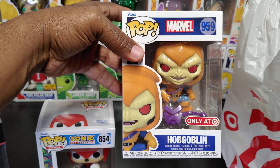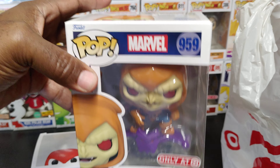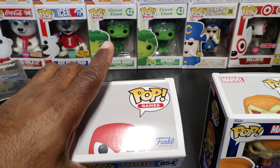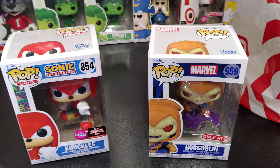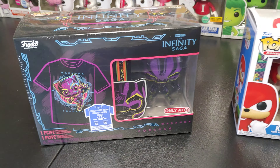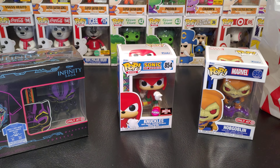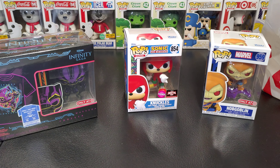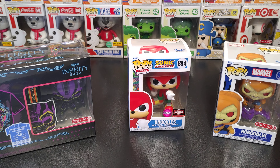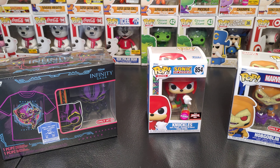How y'all think these pops look? This one's got a little weight to it too. There we go — for Pop Saturday, Funko Saturday: Hobgoblin, Knuckles, and the black light Pop Tee. Pretty nice, huh? Y'all want to like it. Well, that's it for today — King Pop Senior signing off. Peace out till next Funko Saturday, see you guys!